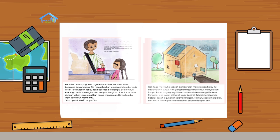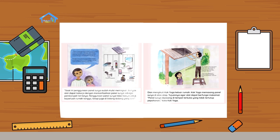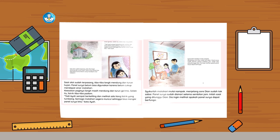Pengisian alat dapat dilihat di layar kontrol. Setelah terisi penuh, baterai dapat digunakan selama 5 jam. Namun sebelum dipakai, alat harus mendapat sinar matahari selama 8 jam. Saat ini penggunaan panel surya sudah mulai meningkat. Banyak alat dapat bekerja dengan memanfaatkan panel surya sebagai pembangkit listriknya. Penggunaan panel surya tidak hanya untuk keperluan rumah tangga, tetapi juga di bidang-bidang lain. Dian mengikuti Kak Yoga keluar rumah. Kak Yoga memasang panel surya di atas atap agar alat dapat berfungsi maksimal. Panel surya dipasang di tempat terbuka yang tidak tertutup pepohonan. Saat alat sudah terpasang, tiba-tiba langit mendung dan turun hujan. Panel surya belum bisa digunakan karena belum cukup mendapat sinar matahari.